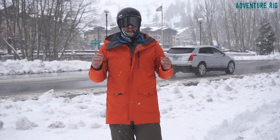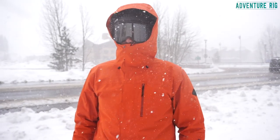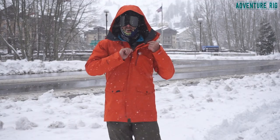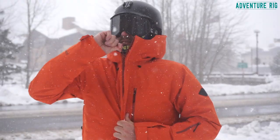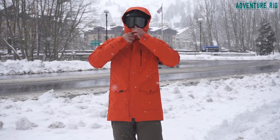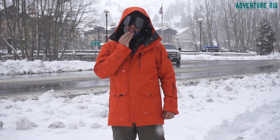The jacket is definitely packed with a lot of great features. The hood easily fits over my helmet, which is great for the stormy days. I can zip up the collar all the way and still have a lot of movement. The inside of the collar is lined, so it's not chafing my skin.